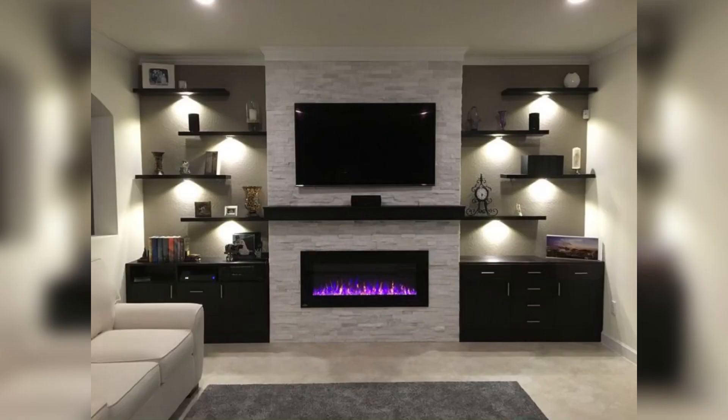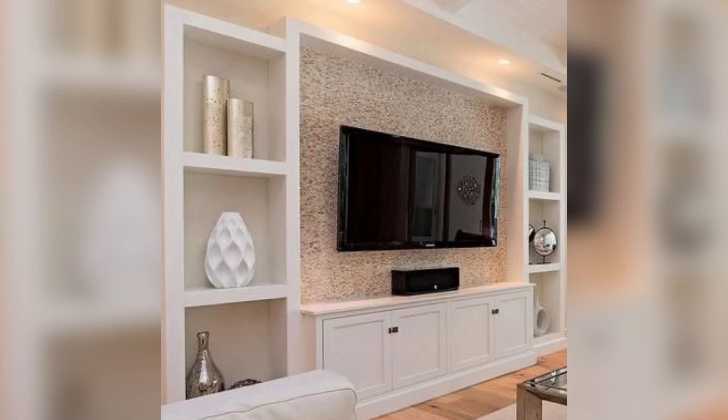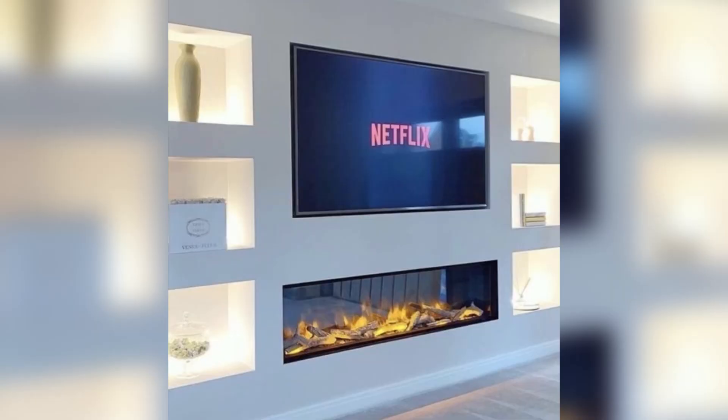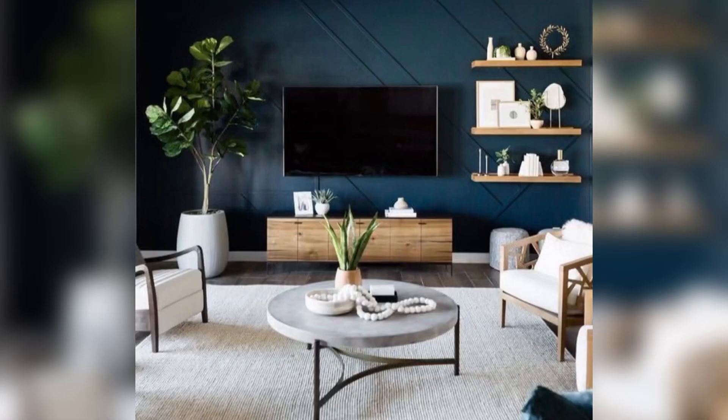No matter which TV wall idea you choose, be sure to consult with a professional to ensure that your TV is properly mounted and secured, and that all electrical and cable connections are properly installed. With the right design and installation, your TV wall will be a stylish and functional addition to your home. That is all for today's video — thanks for watching and have a nice day.